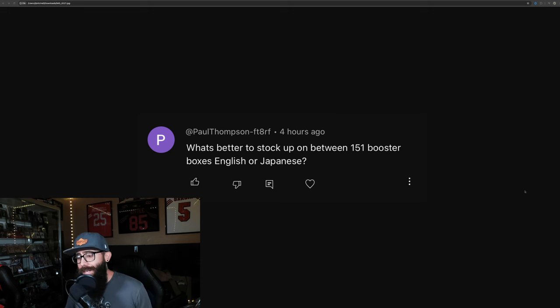We're going to talk about the reprint, restock, we're going to talk about all of it real quick. But first, we are just going to jump straight in and look at the Japanese side first.